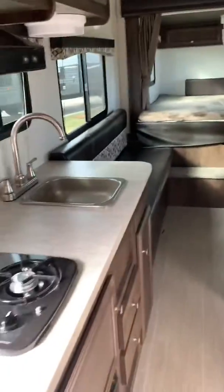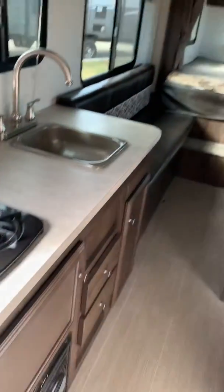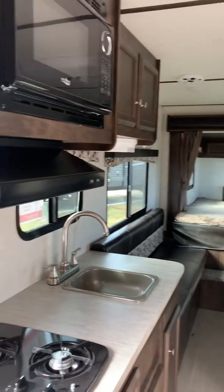You can also have your bathroom. Everything you could possibly need in your kitchen. Your refrigerator.